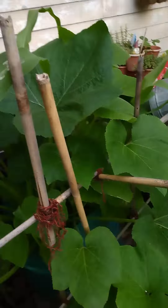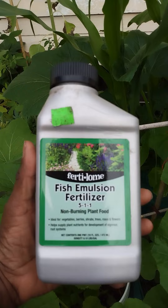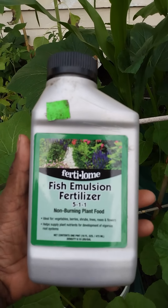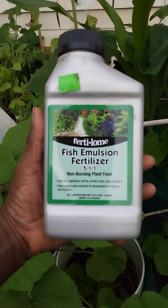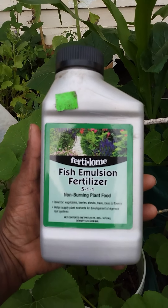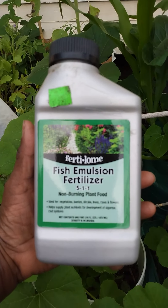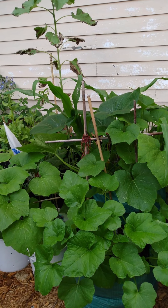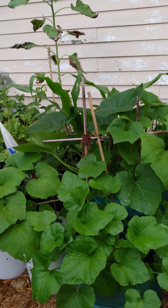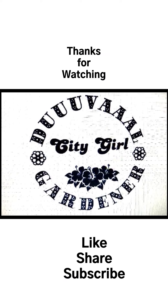You know what time it is? Fish time. I found this one on sale. I think I paid $2 for it. So we're going to try this one out and see how it works, see if it works as good as the other brand. We're going to let you know.